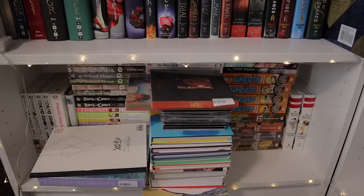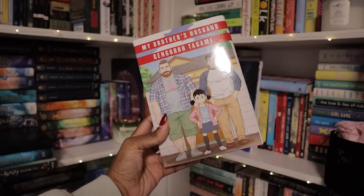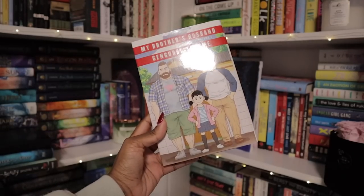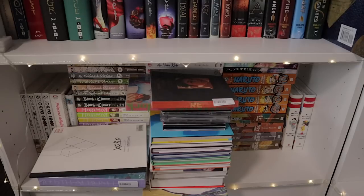The last thing is My Brother's Husband, a manga I really enjoyed — it's two volumes. It's about a man from Australia whose husband dies and he goes to Japan to meet his husband's brother. The husband's brother has a daughter and is no longer with his wife. It's told from the perspective of the husband's brother — quite interesting and taps into homophobia in Japan. I really, really enjoyed it.